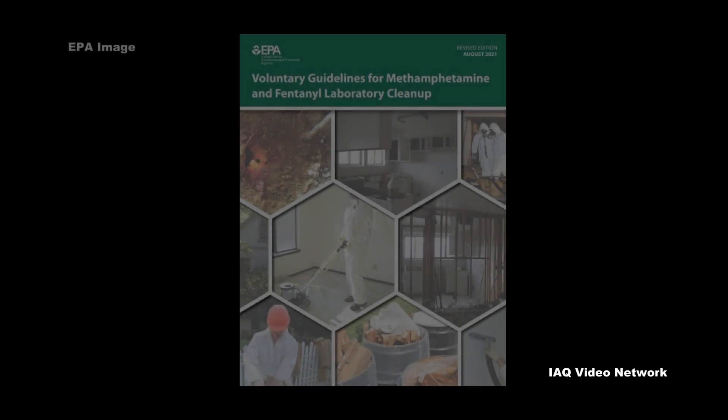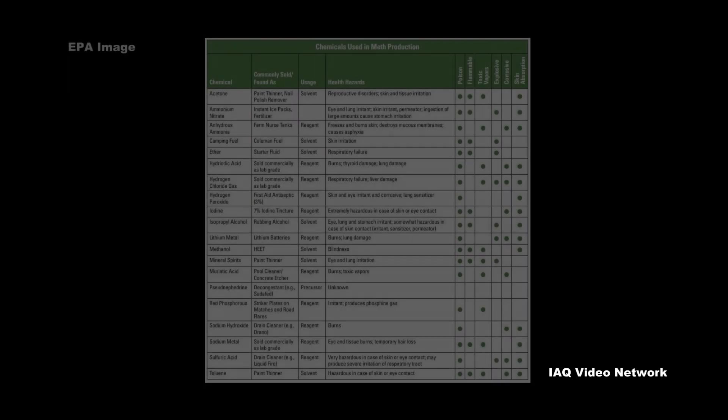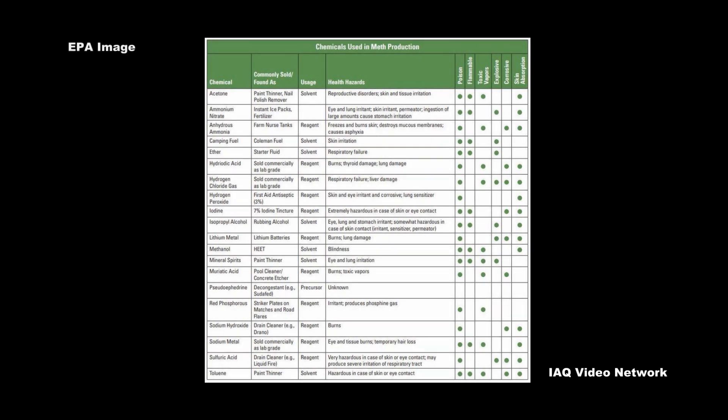In response, the U.S. Environmental Protection Agency published its voluntary guidelines for methamphetamine and fentanyl laboratory cleanup. In it, EPA lists chemicals used in meth production and their many health hazards.